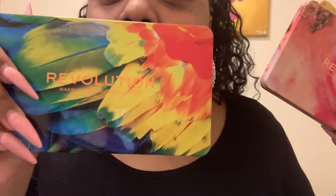Hey y'all and welcome back to my channel! For today's video, as you can see by the title, we're gonna be glam a bunch of times — we're doing a little review. I got these new Makeup Revolution palettes. They were $15, I got them on ulta.com.